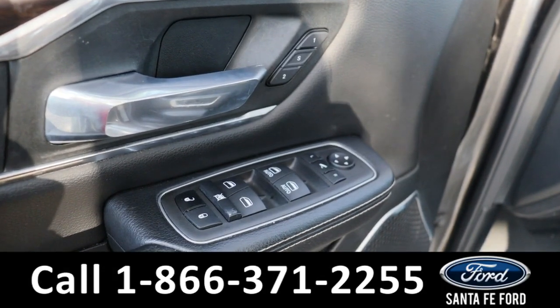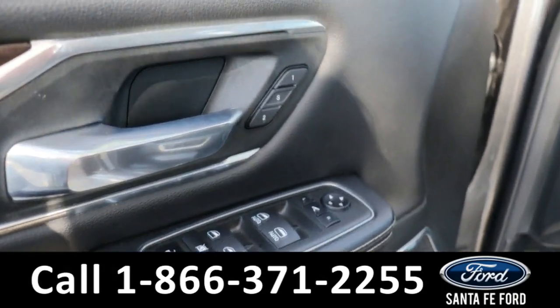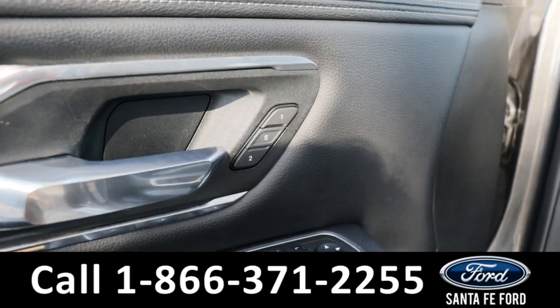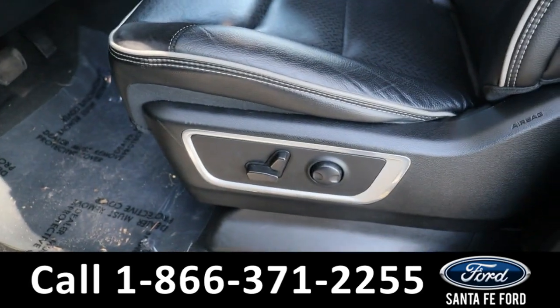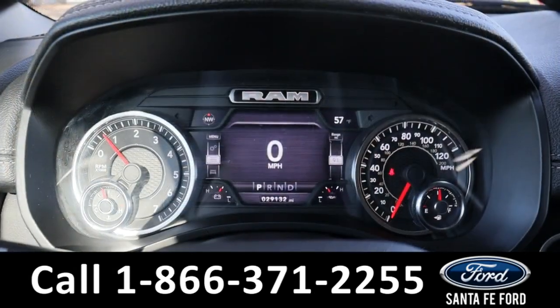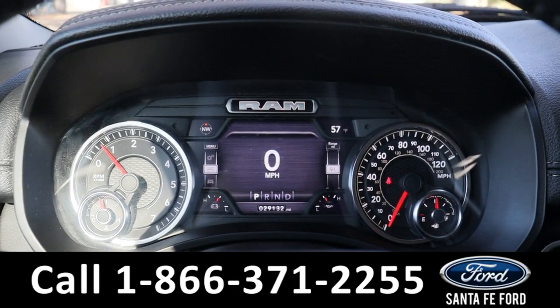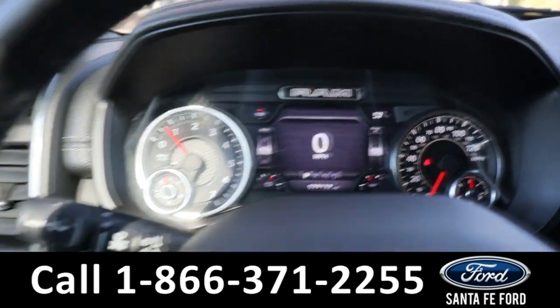Taking a look inside, we have powered locks, powered windows, powered mirrors, as well as memory settings for the seating, which is also powered, all in a black leather interior. Taking a closer look at the interior, here's a view of the dashboard.